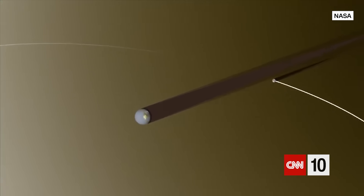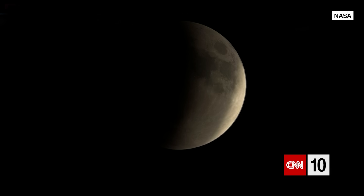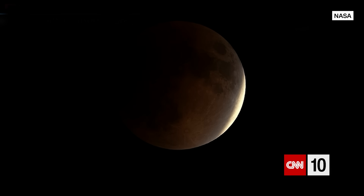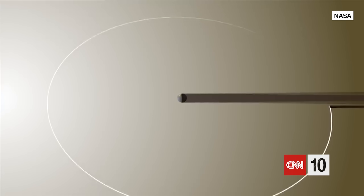Let's get this show on the road. We start today with the total lunar eclipse visible across the Western Hemisphere last night and early this morning. A lunar eclipse is when the Earth passes between the Sun and the Moon, casting a shadow on the Moon. A total lunar eclipse is when the entire Moon falls within the darkest part of one of the Earth's shadows.